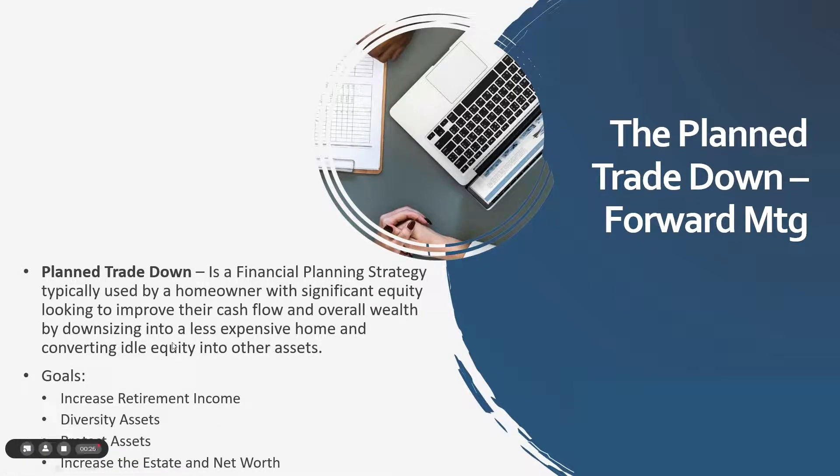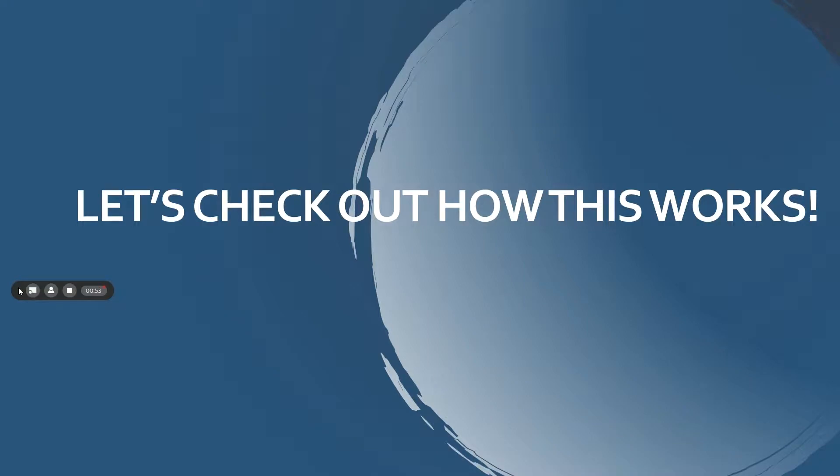The bottom line is a planned trade down is a financial planning strategy that's typically used by homeowners that have a lot of equity in their home. Maybe they're approaching retirement or trying to prepare themselves to be in a stronger financial position as they get to retirement — so maybe they're considering downsizing. This is typically integrated with financial advisors, financial planners, and wealth management type plans. The goal is to increase retirement income, diversify and protect assets, and increase the estate and net worth.